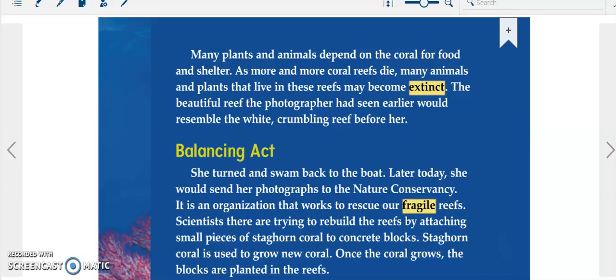She turned and swam back to the boat. Later today, she would send her photographs to the Nature Conservancy, an organization that works to rescue our fragile reefs. Scientists there are trying to rebuild the reefs by attaching small pieces of staghorn coral to concrete blocks. Staghorn coral is used to grow new coral. Once the coral grows, the blocks are planted in the reefs.